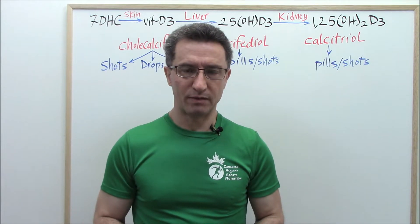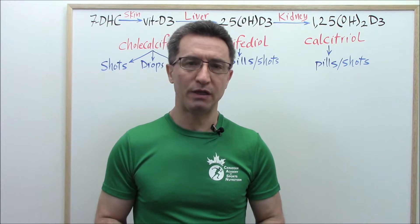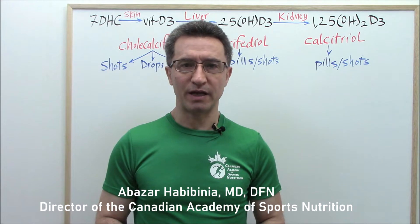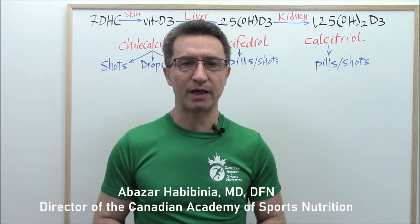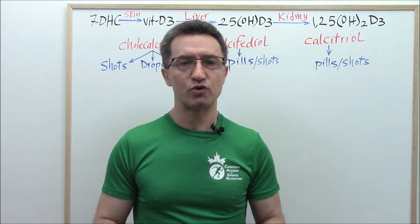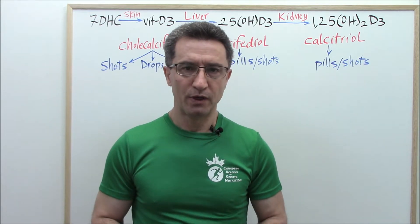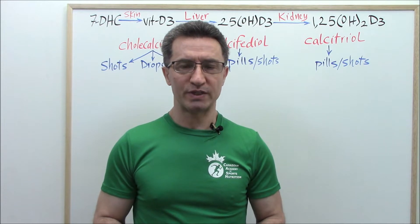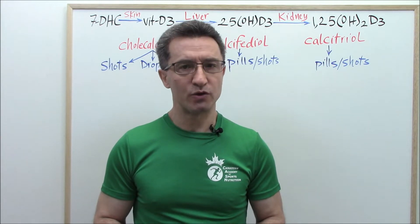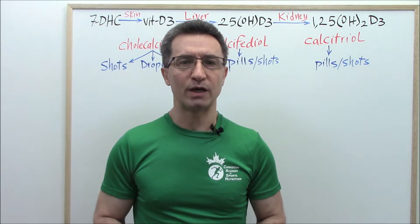Welcome to the CSSN channel. Our topic for the day is: what form of vitamin D should I take — pills, drops, or injections? My name is Abu Zar Habib Niya. I have an MD degree and I'm the director of the Canadian Academy of Sport Nutrition. Subscribe to the CSSN channel on YouTube. One of the questions we have received from many was: what form of vitamin D should I take?